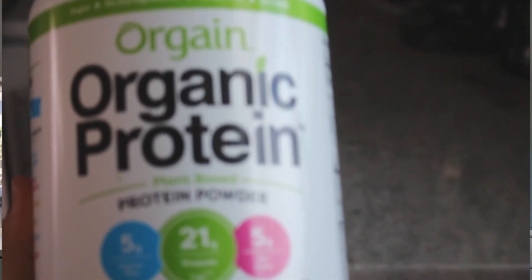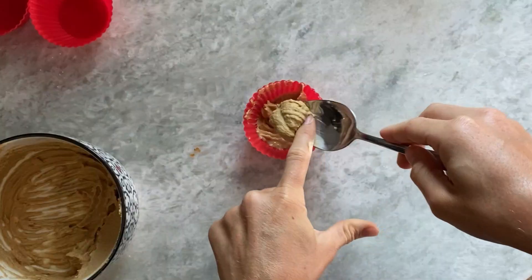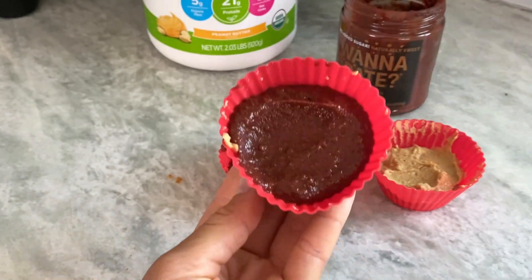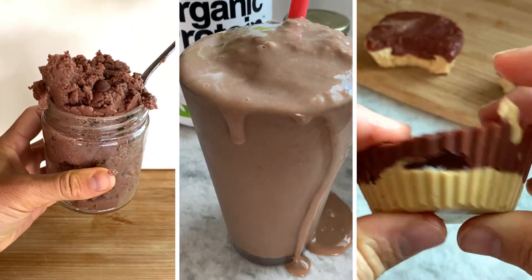Last up, peanut butter protein cups with chocolate date spread. Take two scoops of the peanut butter protein and add enough almond milk to bring it down to a spreadable consistency. All you have to do from there is add chocolate date spread on top and stick it in the freezer overnight. And you get peanut butter date butter cups. And that is it — I hope you all enjoyed these recipes. Let me know if you like Orgain's protein powder too, or if you recommend another really great plant-based option.